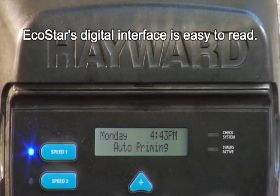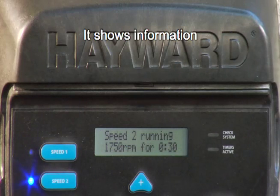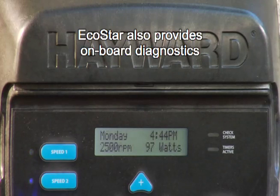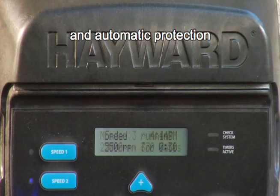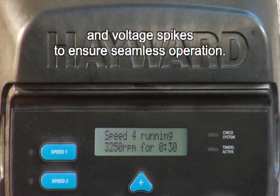EcoStar's digital interface is easy to read. It shows information such as pump speed and power consumption at a glance. EcoStar also provides onboard diagnostics and automatic protection for priming, excessive temperatures, and voltage spikes to ensure seamless operation.